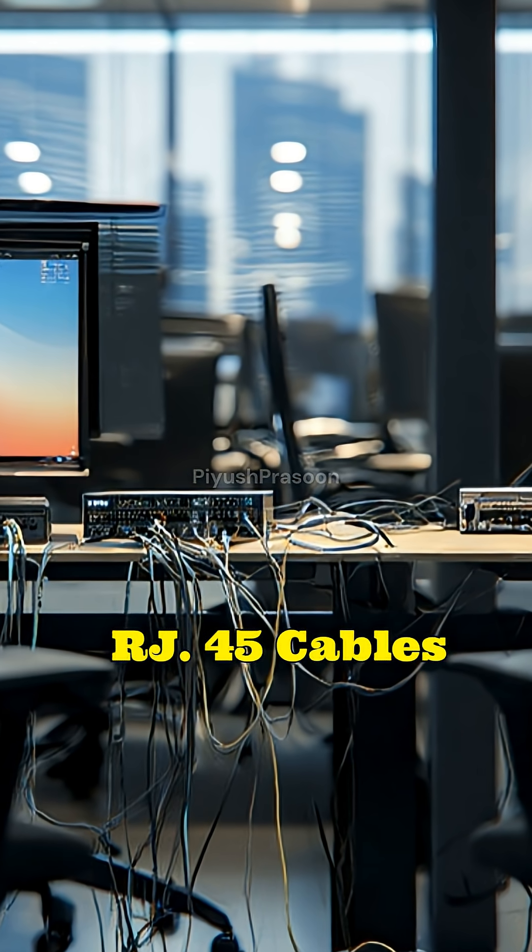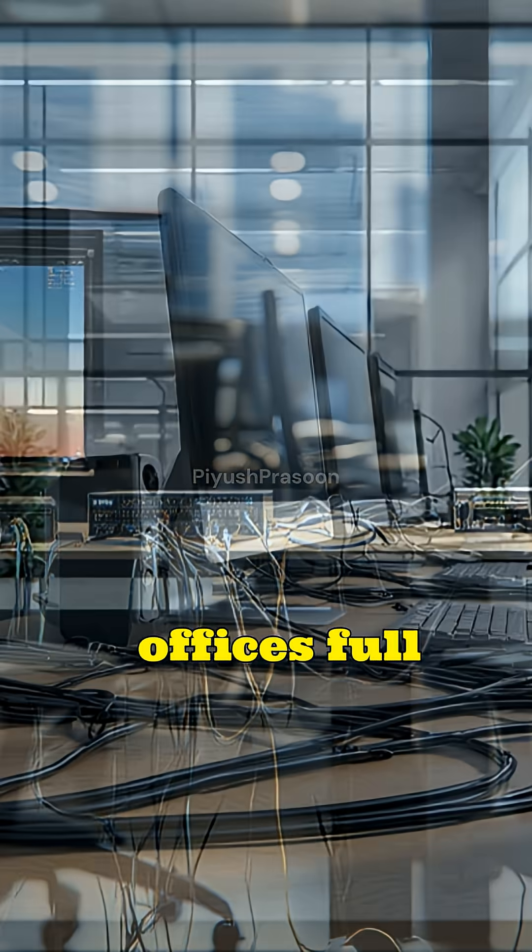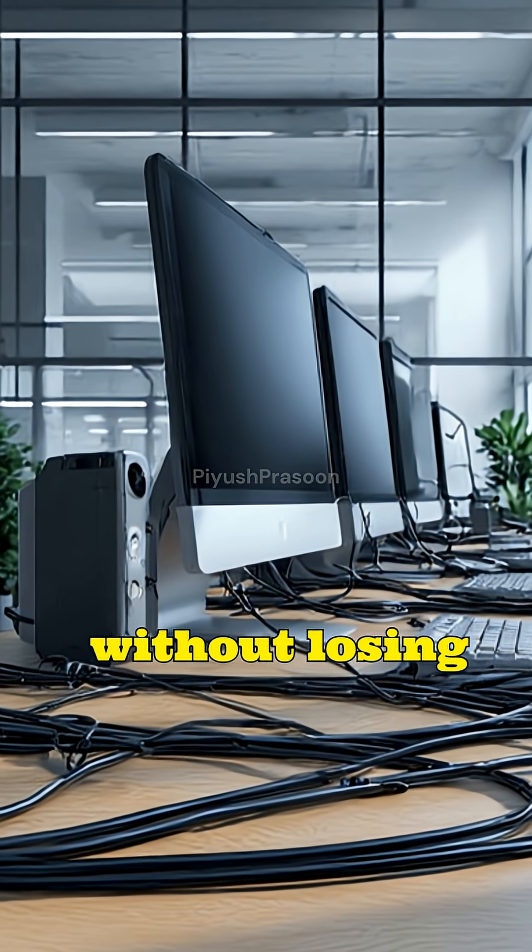This is why RJ45 cables can run through offices full of computers, power lines, and machinery without losing signal integrity.